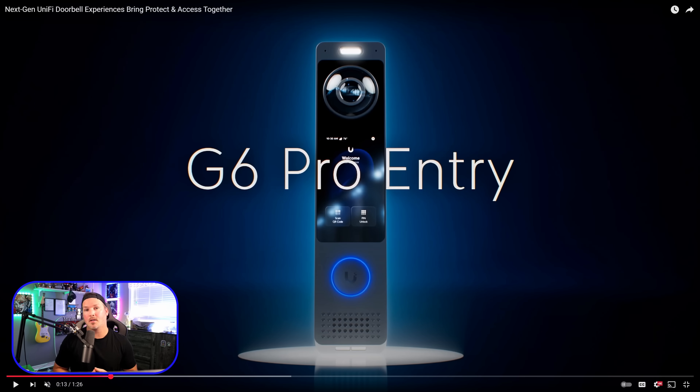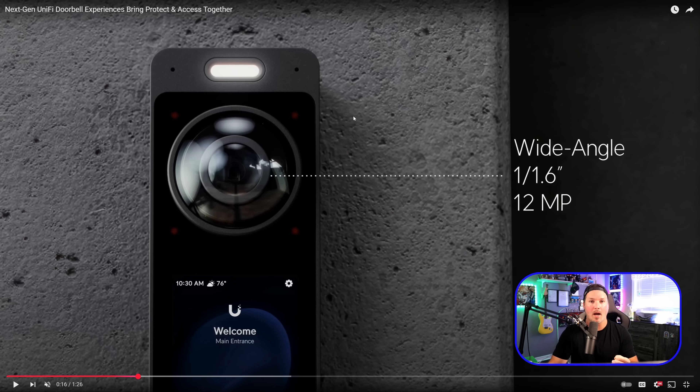That was pretty awesome. We got to see three new different doorbells, and they also teased a couple of AV switches. This is the G6 Pro Entry, which is a super nice doorbell. I do love the bigger screen on it. As shown on screen, it has a wide-angle 12-megapixel sensor, and it looks like there's a light at the top. Going down near the bottom, it will display the time and weather, and there's a settings icon for customization.